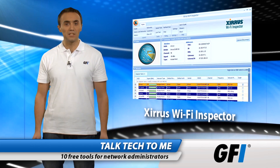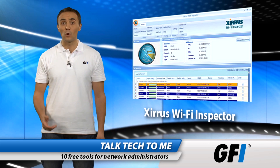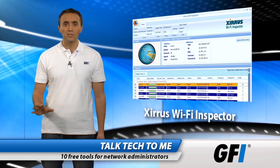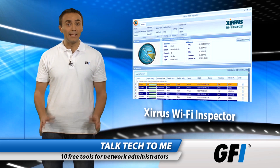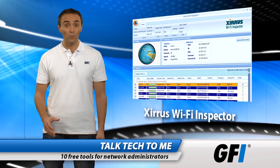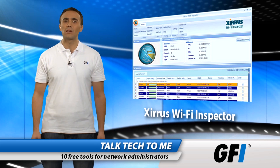First up is the Sirius Wi-Fi Inspector. It checks your Wi-Fi network from top to bottom. It checks for rogue devices and troubleshoots connections. It saves a lot of time and a lot of work. It helps identify common connection issues and can also spot rogue networks or hotspots. It's a must for network administrators everywhere.